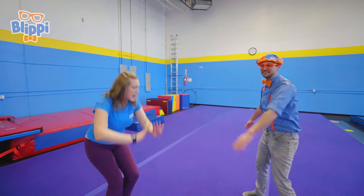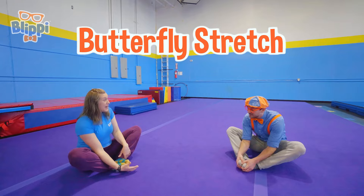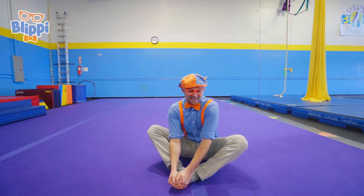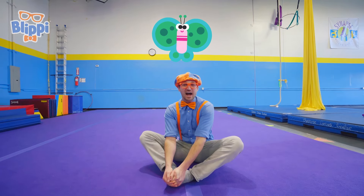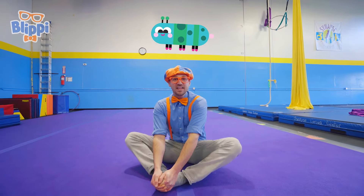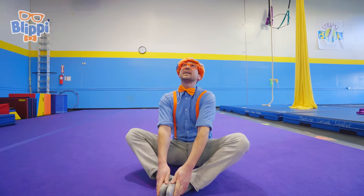Alright, let's sit down in our butterfly! Put your toes together and make a butterfly! Check it out, I'm clapping like a butterfly! Butterflies start as caterpillars, they go through metamorphosis, and then they become beautiful butterflies!